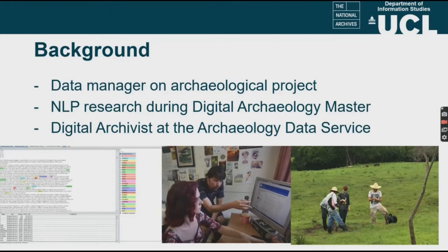Before I go into any details on my PhD project, I just wanted to briefly talk about my background. I have a mixed background in archaeology and computer science. During my Bachelor I worked as a data manager on an archaeological project, and I was able to strengthen my computational skills during my Master in Digital Archaeology, where I did research in natural language processing and was able to enhance the discovery of archaeological reports.